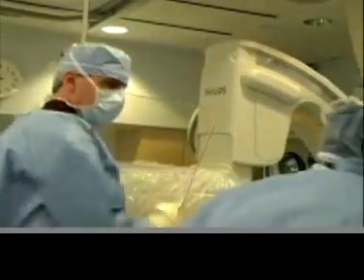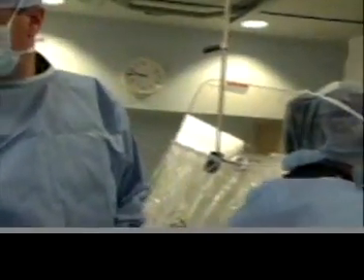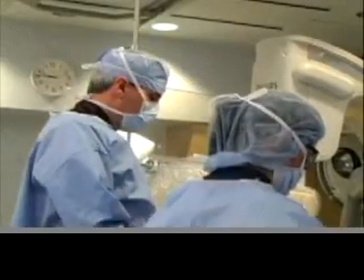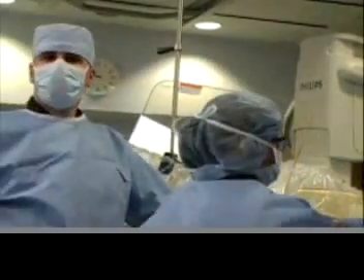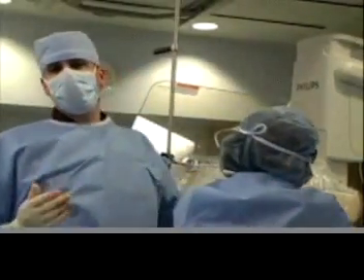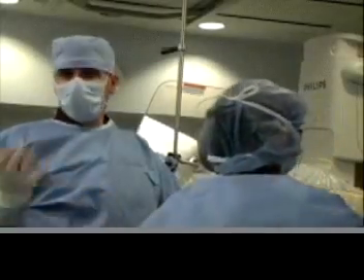Debbie and I are now changing out for a different catheter so we can look at the third coronary artery. We've already looked at the main artery, the circumflex artery, and the left anterior descending coronary artery. Now we're going to move forward and look at the right coronary artery.